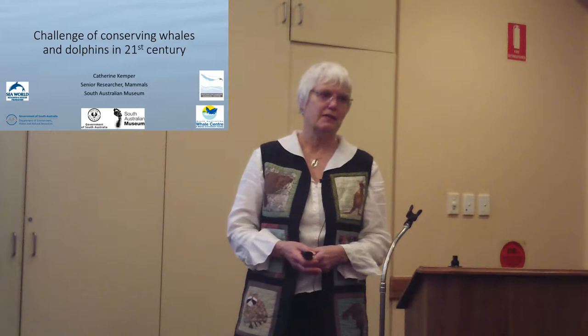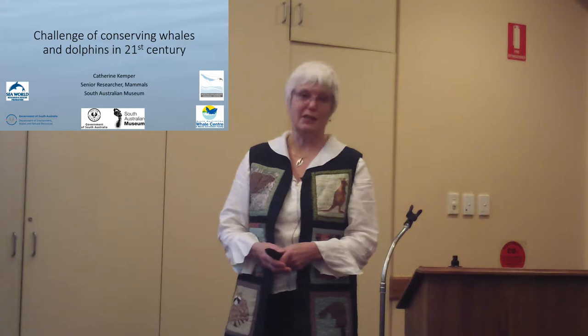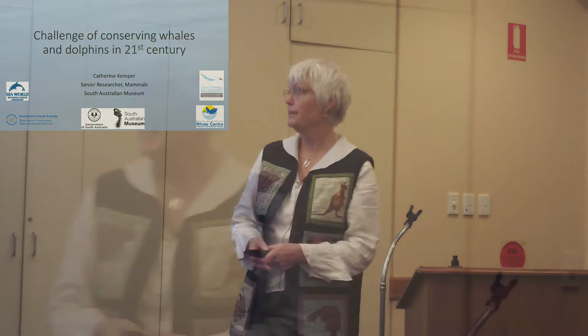There are lots of logos on this slide because there are lots of people involved in this program. It's driven by the museum and the marine section, but without all of those other people and the little bits of funding that we get, we really wouldn't be able to do what we can do.